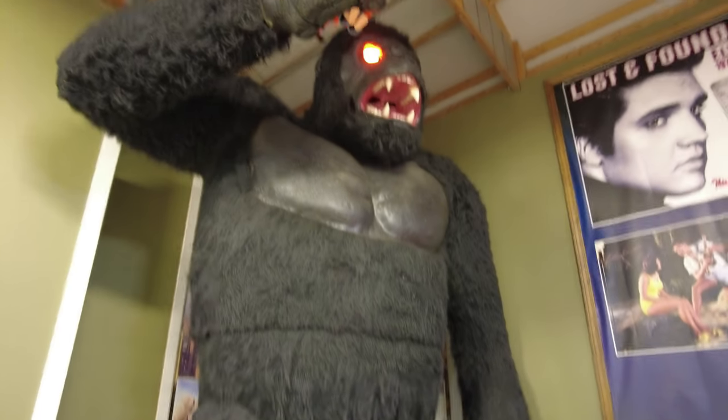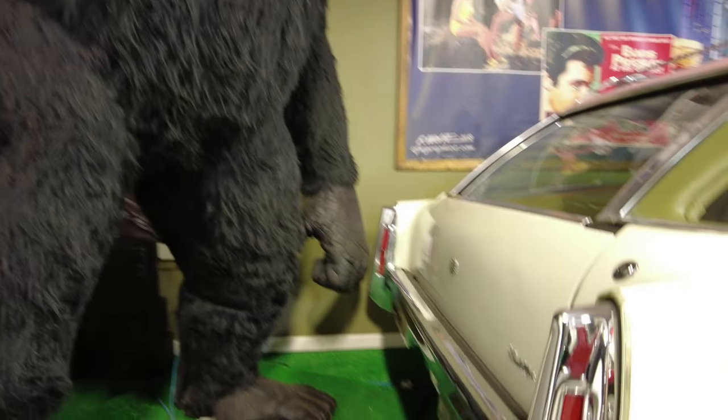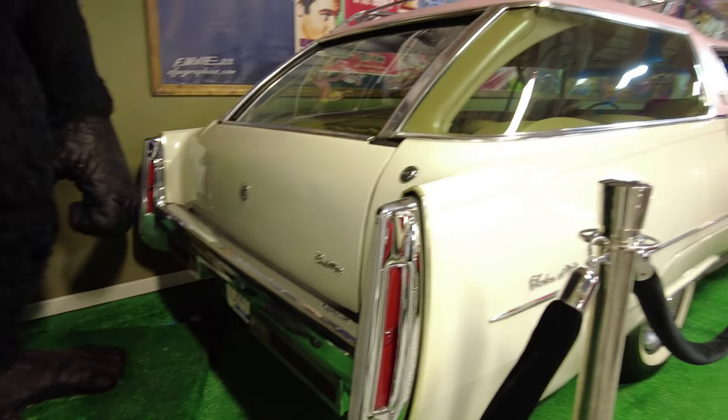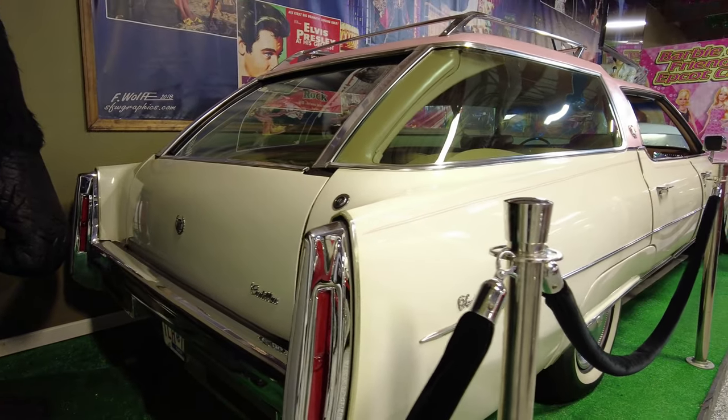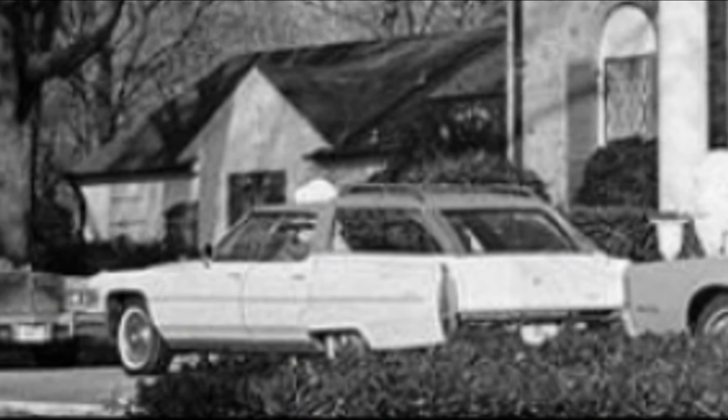We also have King Kong behind the car, but pretty cool. I love seeing Elvis Presley cars and especially his memorabilia. This is just a really unique car, and I thought it was pretty cool. But there it is one more time at Graceland.